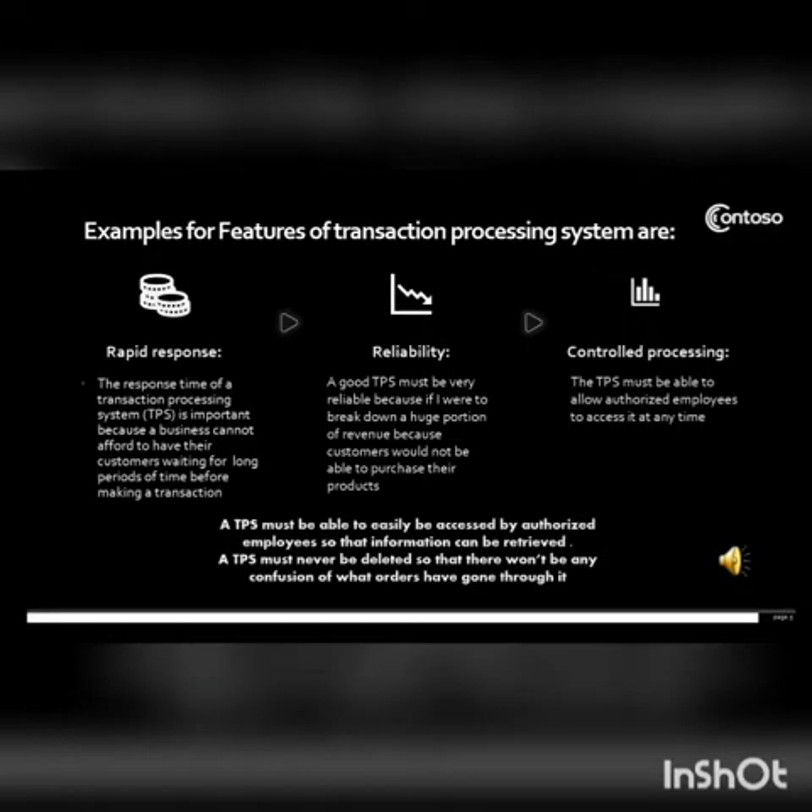Examples of features of a TPS are: rapid response, reliability, and controlled processing. The response time of a TPS is important because a business cannot afford to have their customer wait for a long time before making any transaction. It must be able to handle a large volume of transactions — hence the need for rapid response time.